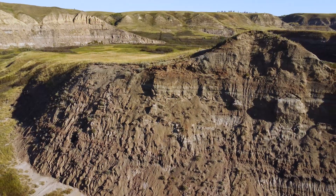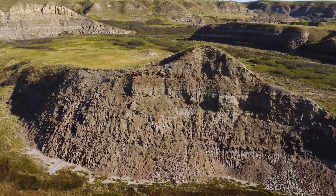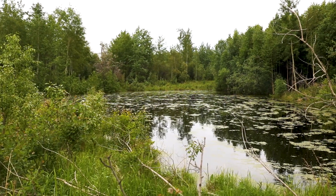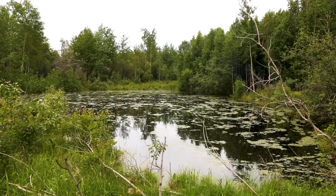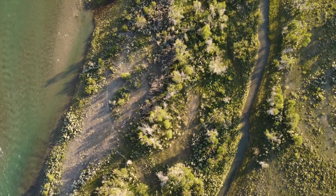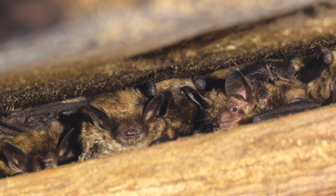For this reason, bat boxes should not be installed in undisturbed natural areas. Introducing artificial roosts in these spaces can unintentionally displace rare or sensitive bat species that rely exclusively on natural roosting sites. Additionally, bat boxes only address roosting needs. Bats also depend on healthy ecosystems with access to water and suitable habitats for foraging and commuting. Without access to diverse and well-connected habitats, bat boxes alone cannot fully support bat populations.